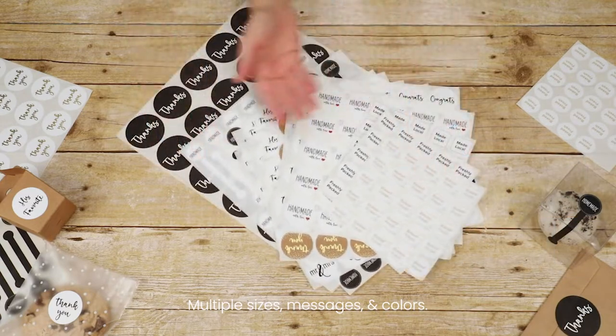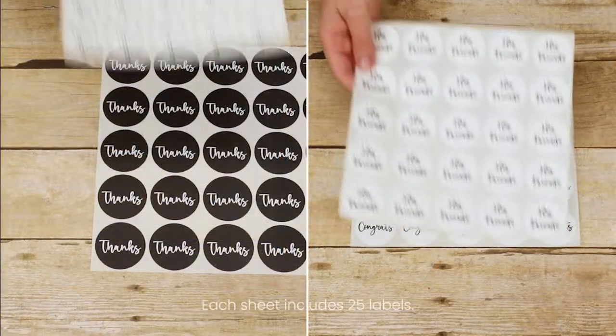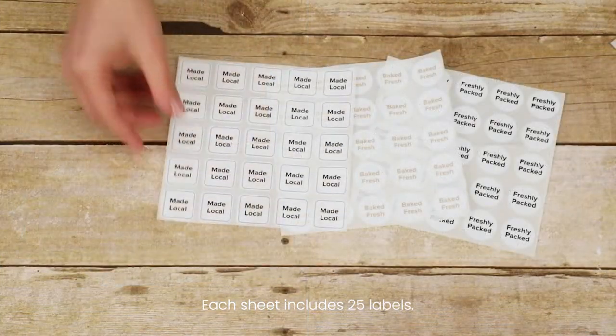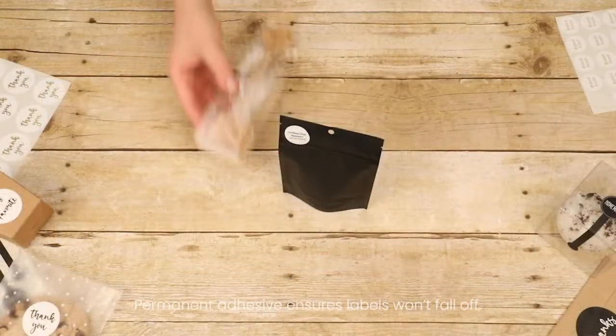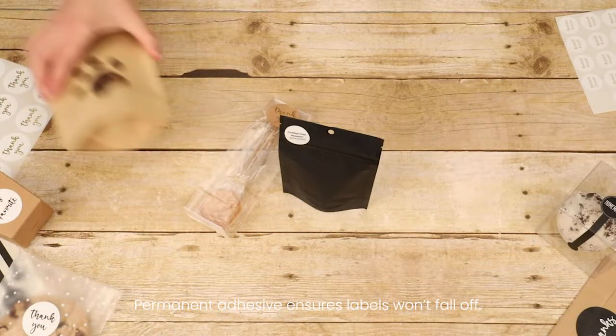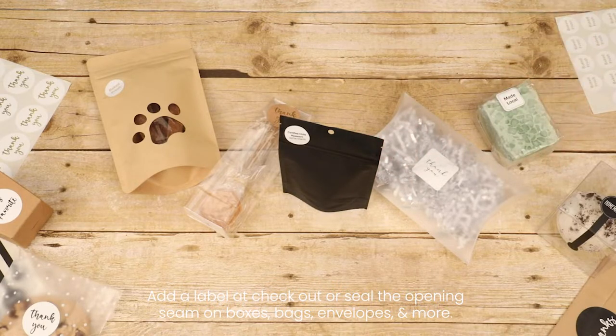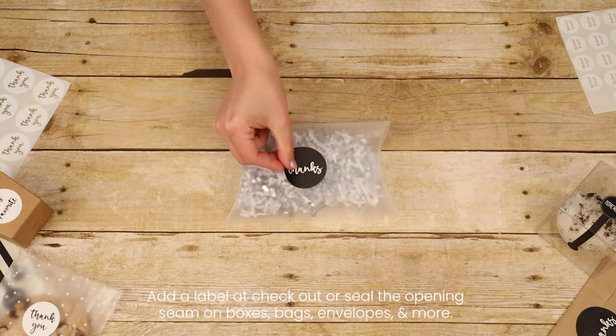With multiple sizes, messages, colors, and finishes from which to choose, each label sheet includes 25 labels that easily peel off for application, and the adhesive is permanent, so there is no fear of them falling off. Add a label at the checkout counter or seal the opening seam on boxes, bags, envelopes, and more.